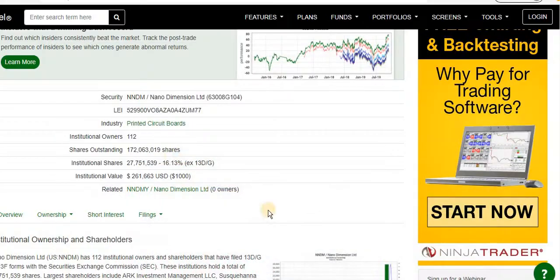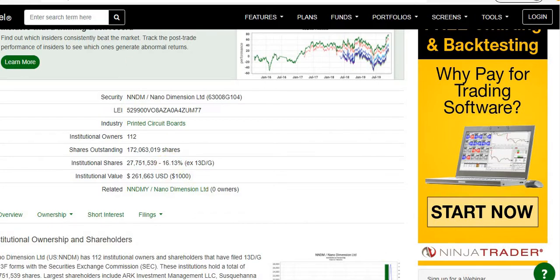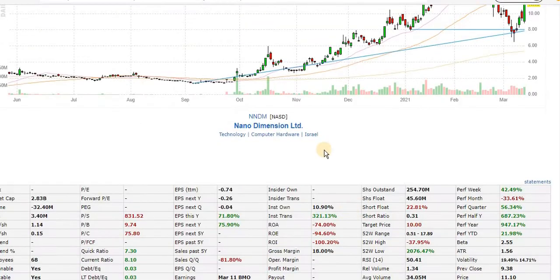Looking at some fundamentals: institutional ownership is 16%, which is slightly bullish but not insanely bullish. Personally, I care way more about insider ownership, product practicality, business model, and market demand over the next five years than I do about institutional ownership. That stat is overhyped in my opinion. Checking Finviz as a fact-check — it roughly checks out.